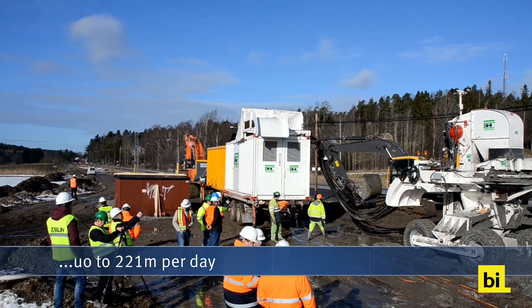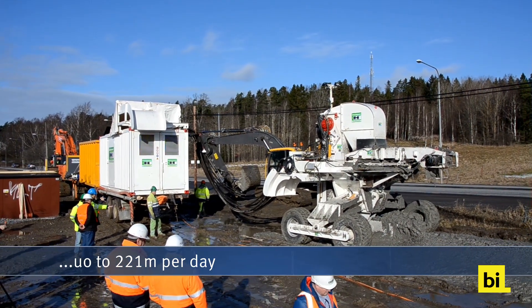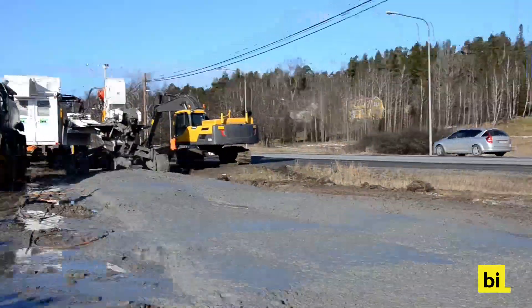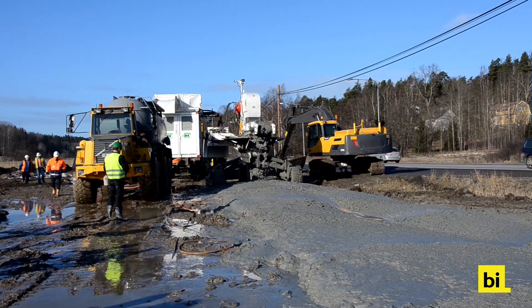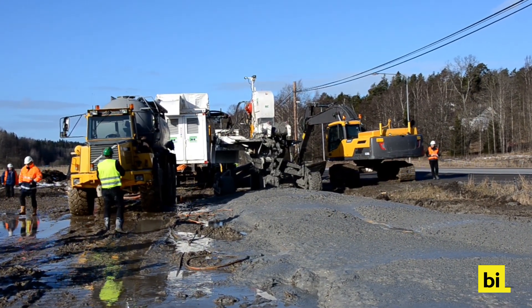The highest day performance achieved counted 221 meters in a 12-hour shift. PipeXpress commenced operations on February 22nd, and the tunnel boring machine successfully reached its target after 11 days.